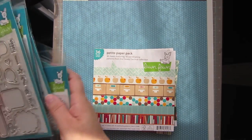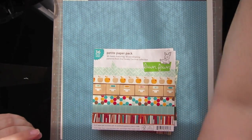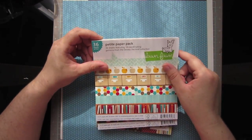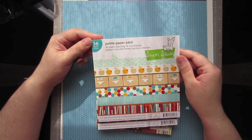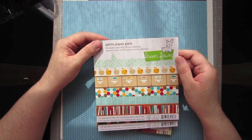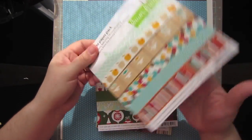Those were my Lawn Fawn stamps. I also got the two new Lawn Fawn Petite Paper Packs. This one is the Dewey Decimal line, which goes with the Check This Out stamp set.